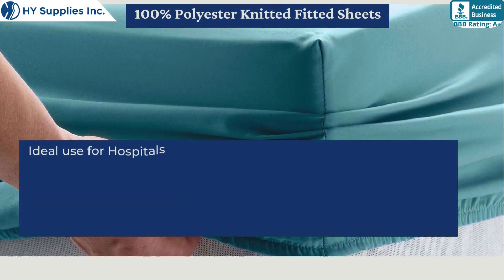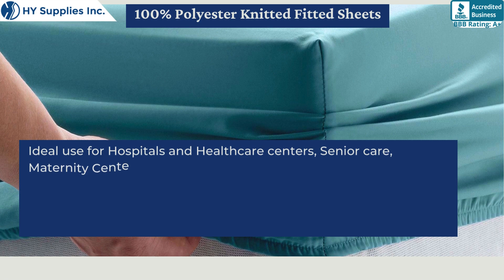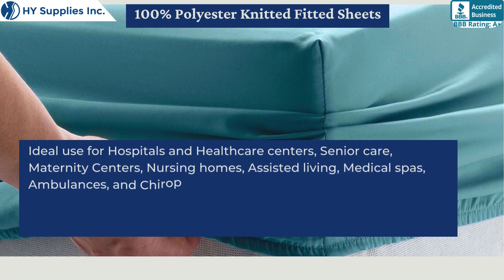Ideal use for hospitals and health care centers, senior care, maternity centers, nursing homes, assisted living, medical spas, ambulances, and chiropractic centers.